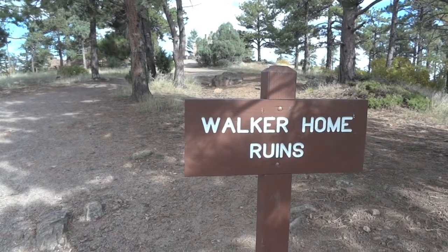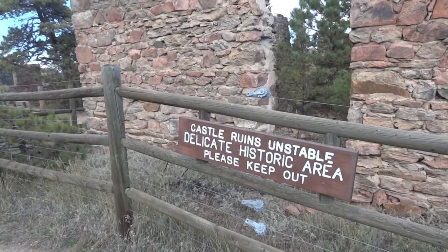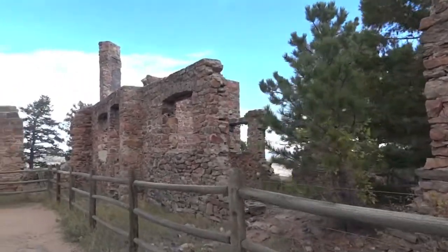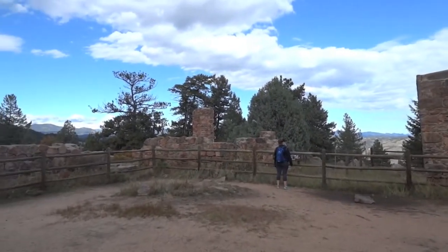The Walker Castle, built by John Brisbane Walker in the early 1900s for him and his family, was huge. It had several rooms, fireplaces, and of course an amazing view. But it was struck by lightning in 1918, and this is all that is left of the massive home.